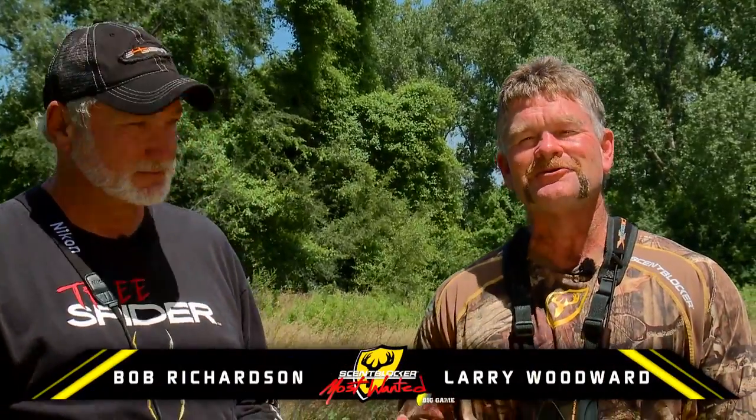Hi folks, I'm Bob Richardson and I'm Larry Woodward from Simblockers Most Wanted. We all use optics to improve our hunting experience, and the folks at S4 Gear help you do just that.